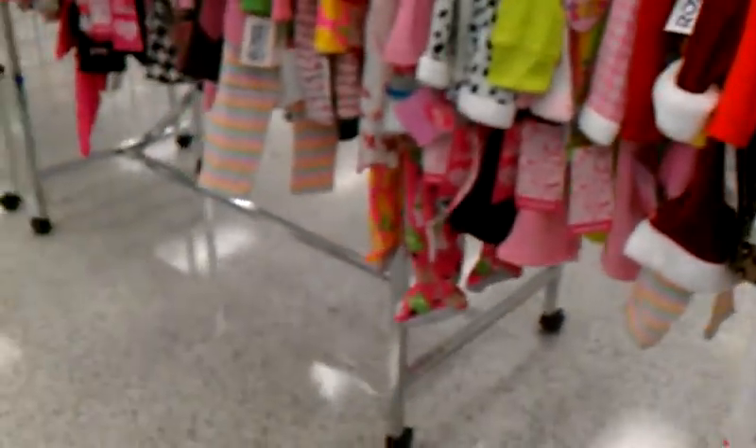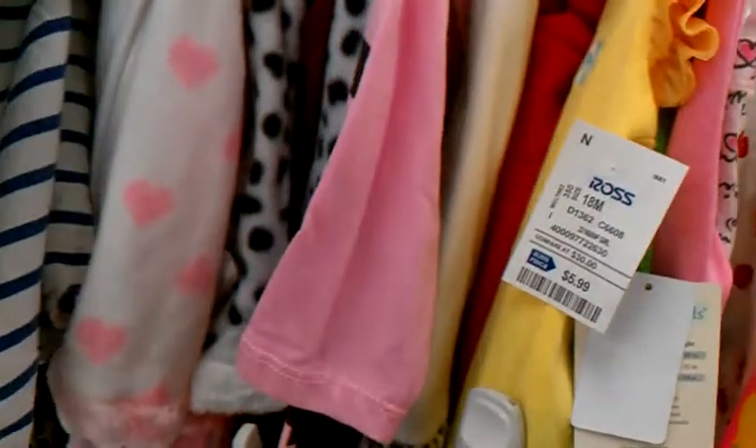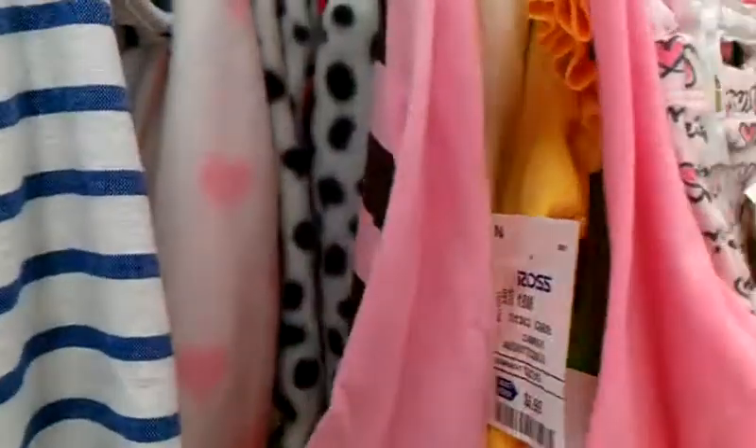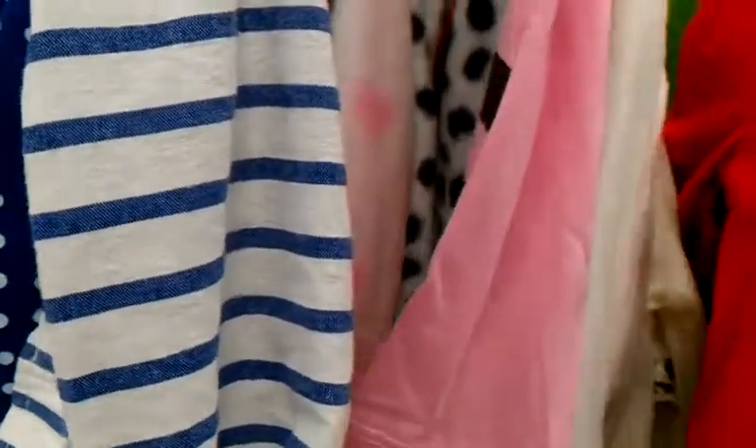They do have some Christmas dresses over here. I'm right here, buddy. Cute things for Maddie.